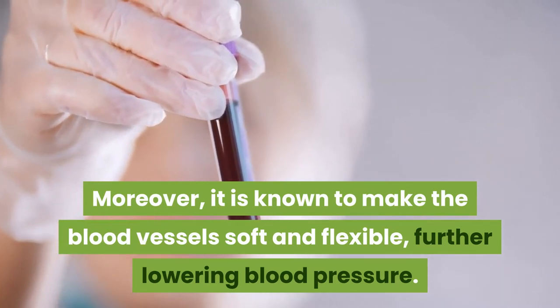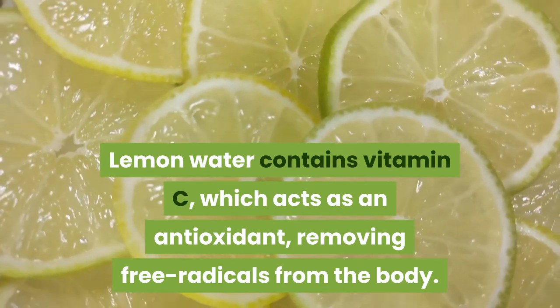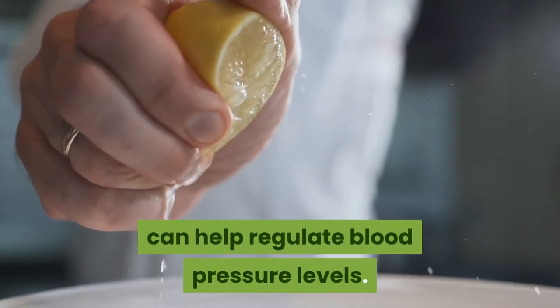Lemon water further lowers blood pressure and contains vitamin C, which acts as an antioxidant, removing free radicals from the body. A glassful of lemon water every morning can help regulate blood pressure levels.